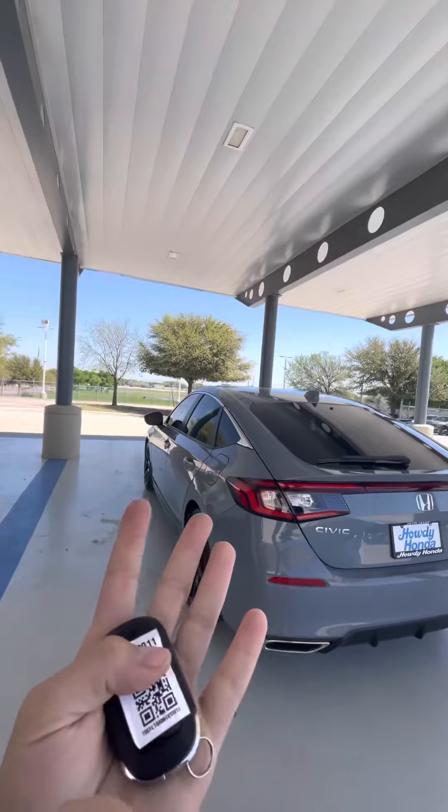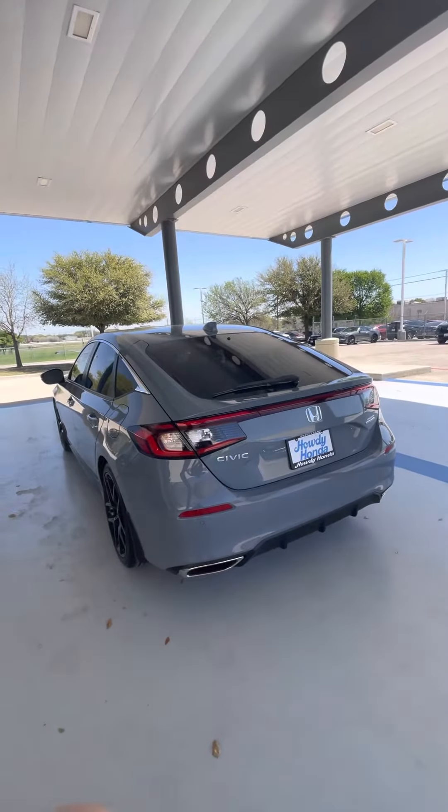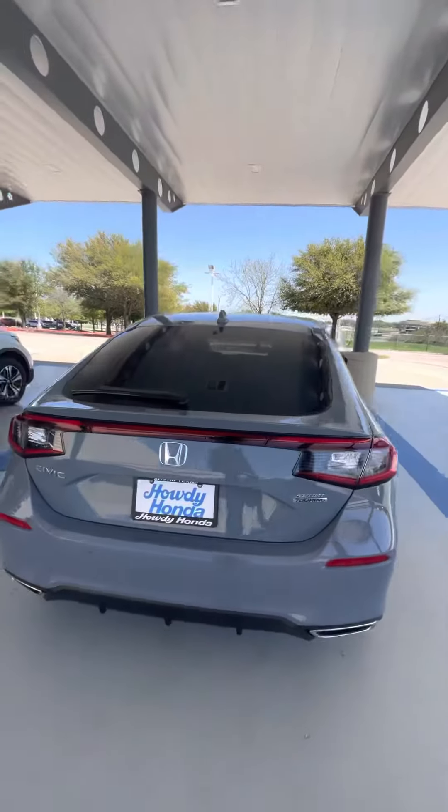Over here I have a Civic Sport Touring. Now, these are really rare, as you may know, to get — but we can get a hold of them. We have a few that are incoming.